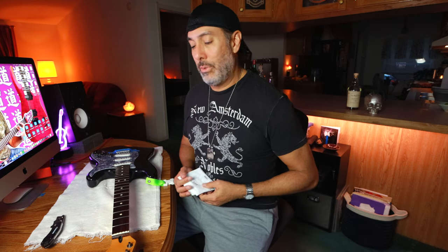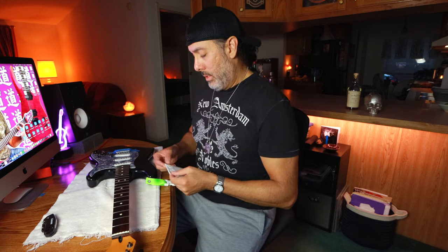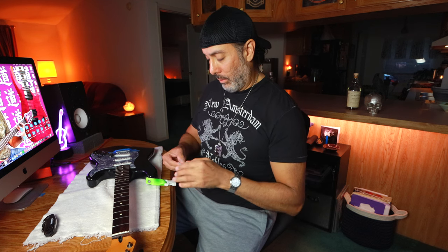I always put the heavy strings on first — it really doesn't matter, that's just the way I do it. So if you don't do it that way, you're wrong. I hope you guys have that adult beverage because this video is going to be way too boring otherwise.